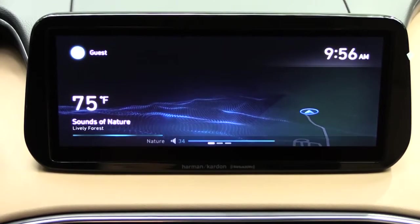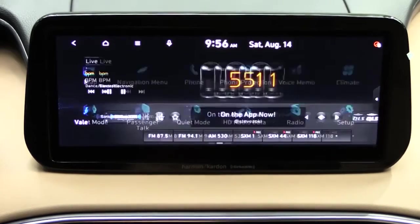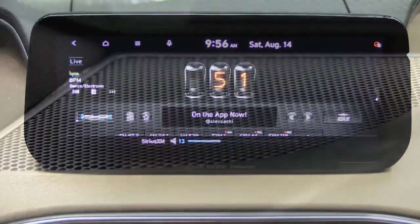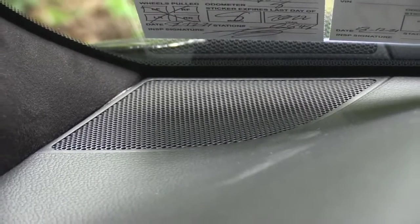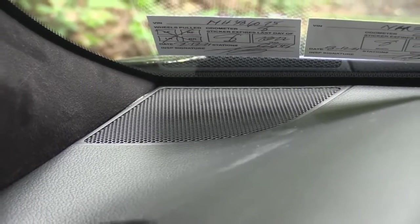For audio: the SE, SEL, and XRT get six speakers. Jumping to the Limited and up, you get a 12-speaker Harman Kardon sound system. Let's turn on the radio and test the clarity.